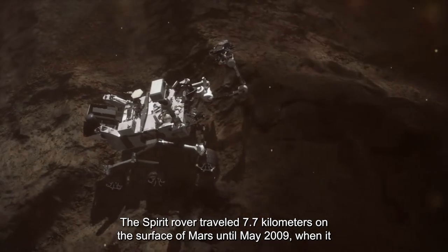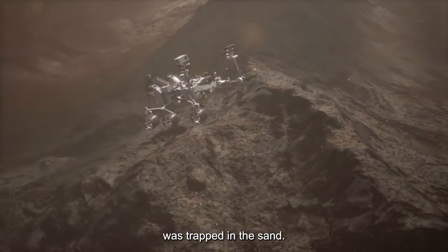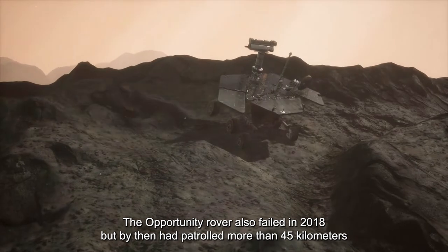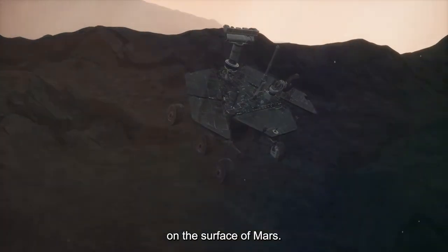The Spirit rover traveled 7.7 kilometers on the surface of Mars until May 2009, when it was trapped in sand. The Opportunity rover also failed in 2018, but by then had patrolled more than 45 kilometers on the surface of Mars.